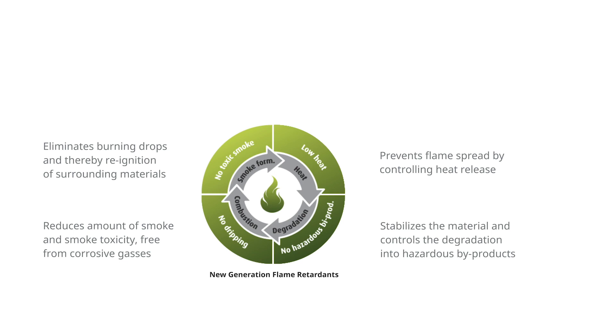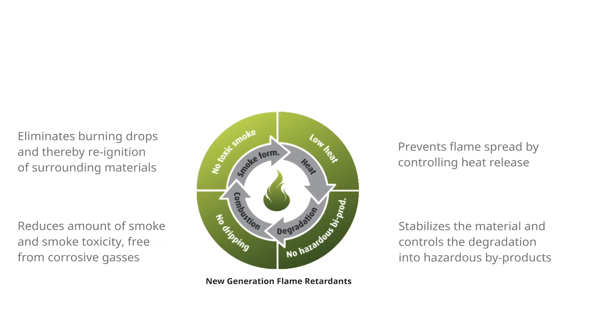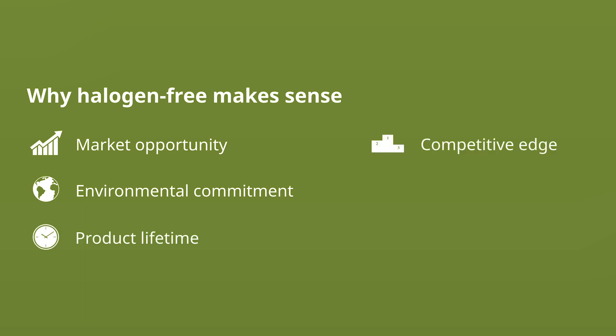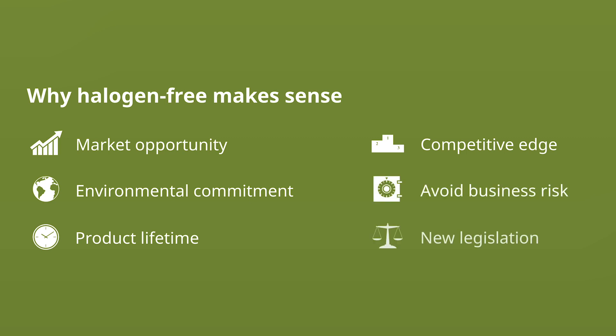There are, however, more reasons than just fire safety for going halogen-free. Selecting a halogen-free green system might let you capture a market opportunity. It also means making your product future-safe and compliant, making sure you won't have to redesign your product during its lifetime. Another aspect is reducing business risk by eliminating unsustainable and hazardous materials in your products. Going green might even open up new markets and build your brand. Of course, going halogen-free comes at a cost, but from our and our customers' experience, we see that the cost is outweighed by the benefits.